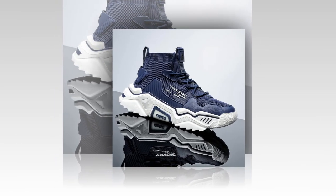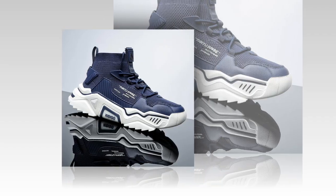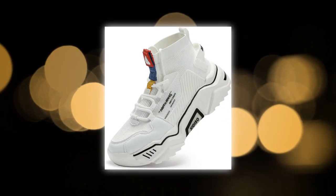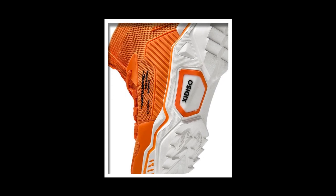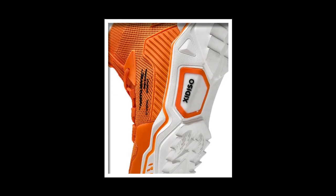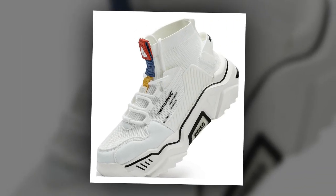Welcome back to the channel. If you're like me and spend a lot of time on your feet, you know that finding the right pair of shoes is essential. Today we're diving into a popular choice for people who walk or stand all day — the Sanax men's fashion shoes. These shoes have over 3,000 positive reviews on Amazon, and today we'll find out why so many people love them.